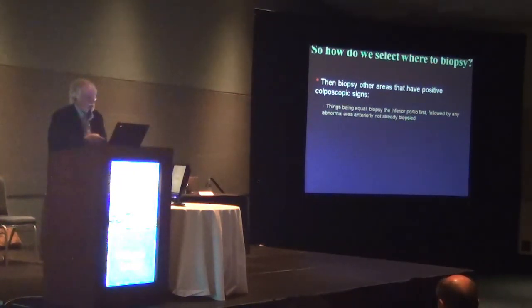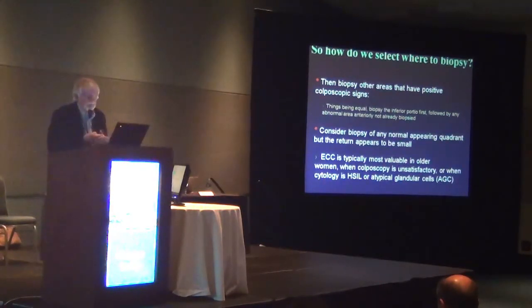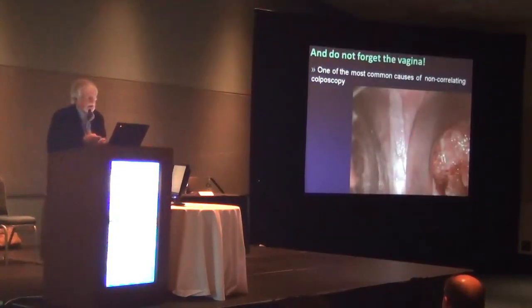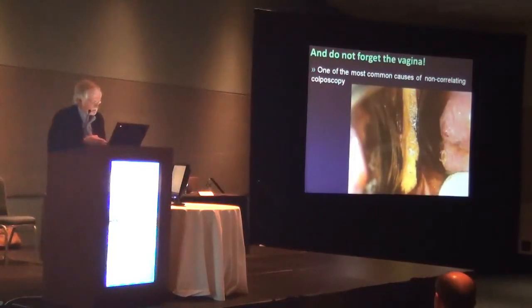Then follow with any abnormal area anteriorly not already biopsied. Consider biopsy of a normal-appearing quadrant, but the return appears to be small, so I question that some. An ECC is typically most valuable in older women, or when colposcopy is unsatisfactory, or when cytology is HSIL or atypical glandular cells. Finally, one of the most common causes of non-correlating colposcopy is simply not seeing what's in the vagina — so always take a good look in the vagina.